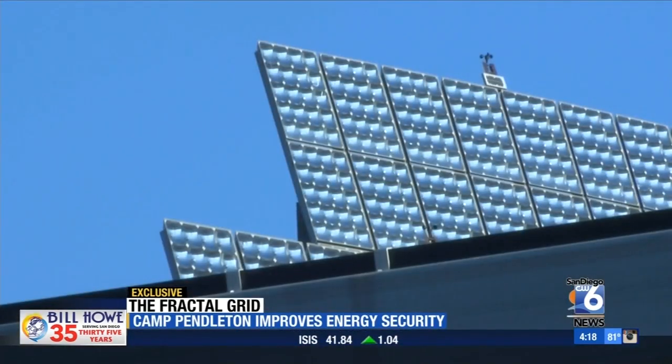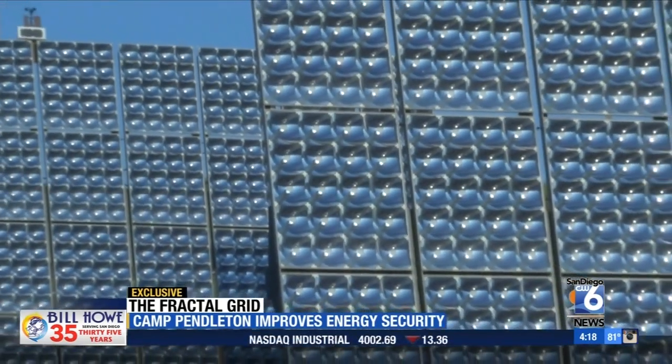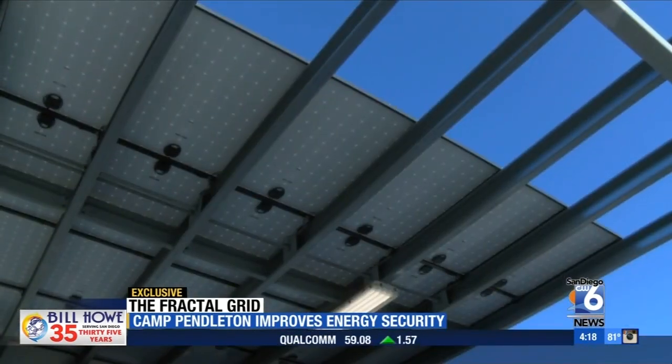The grid includes 15 concentrated photovoltaic, or CPV, panels. They stand 10 feet tall, 30 feet wide, weighing about 7,500 pounds each, carrying 17.8 kilowatts of power.